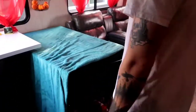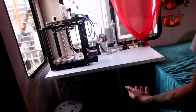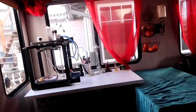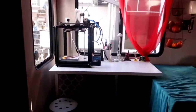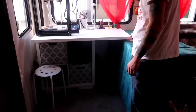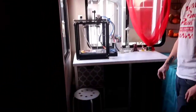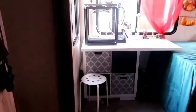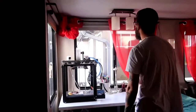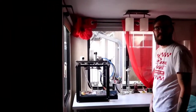Over here we used to have a dinette with booth seating, but it took up a lot of space and we wanted something more practical. So we put a desk here with some drawers, a little chair, and my 3D printer. We also have our hanging basket for fruit.